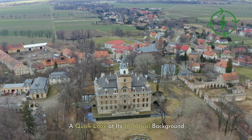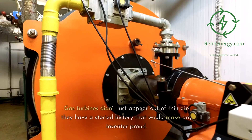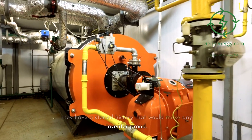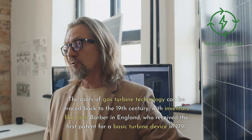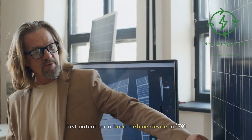A quick look at the historical background — early developments and inventors. Gas turbines didn't just appear out of thin air; they have a storied history that would make any inventor proud. The roots of gas turbine technology can be traced back to the 19th century, with inventors like John Barber in England, who received the first patent for a basic turbine device in 1791.